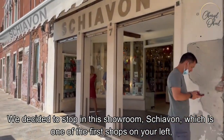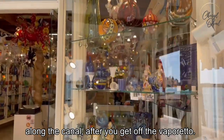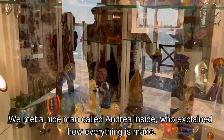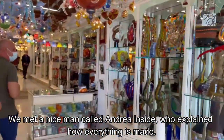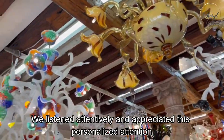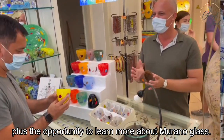We decided to stop in this showroom, Skiabon, which is one of the first shops on your left along the canal after you get off the Vaporetto. Just look at all these amazing and unique works of art. We met a nice man called Andrea inside, who explained how everything is made. Just check out these chandeliers, which take several months to perfect. We listened attentively and appreciated this personalized attention, plus the opportunity to learn more about Murano glass.